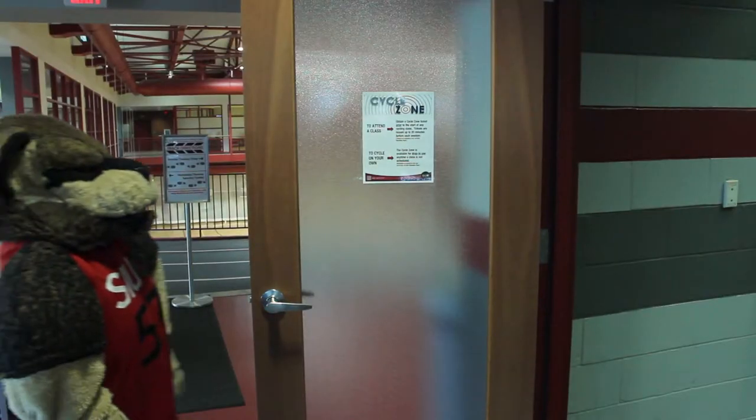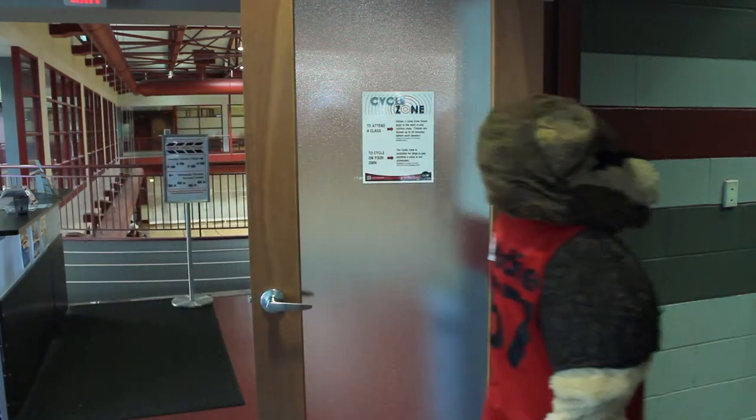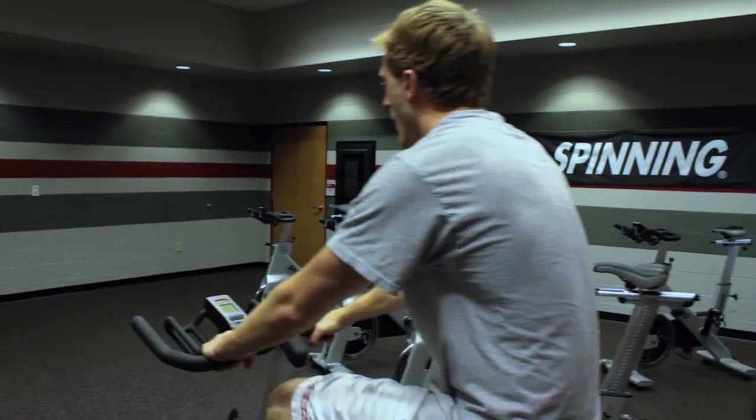We also have other rooms for group fitness on the second floor. In here we have the Cycle Zone. If you haven't tried it yet, you should definitely come out to one of our many spin classes ranging from 45 to 60 minutes long. With fun music and a fun instructor, you'll have a great time while really burning the calories.